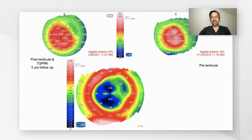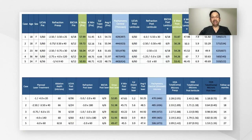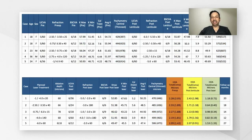The difference map pre-lenticule versus the five-year follow-up shows a significant amount of central flattening. In the overall clinical details, looking at pre- and post-lenticule, the best spectacle corrected visual acuity shows some improvement but not statistically significant. However, post-topography-guided PRK shows that both best spectacle corrected and uncorrected visual acuity show significant improvement. The steep K also shows a reduction compared to pre- and post-lenticule, and higher-order aberrations including total and coma are significantly lower following topography-guided PRK and accelerated cross-linking.